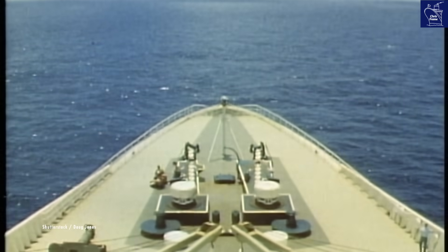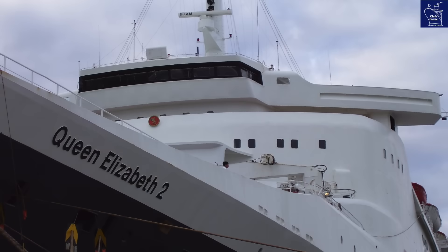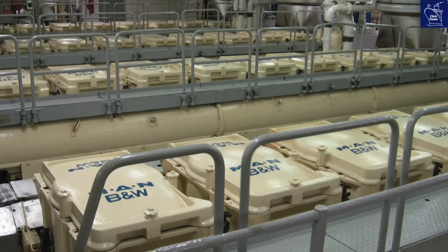But how? How did they propel such a colossal ship to those incredible speeds? Let's ditch the deck chairs and dive deep into the heart of the ship — QE2's engine room.